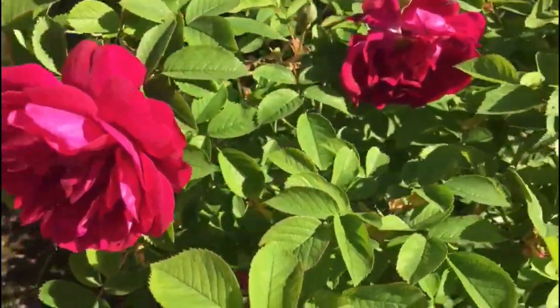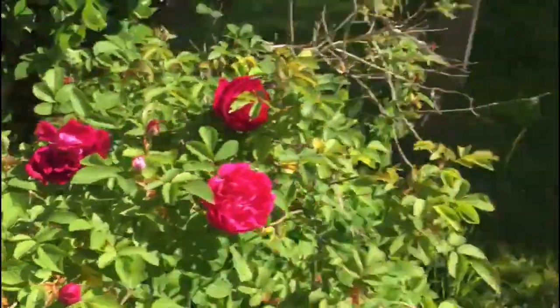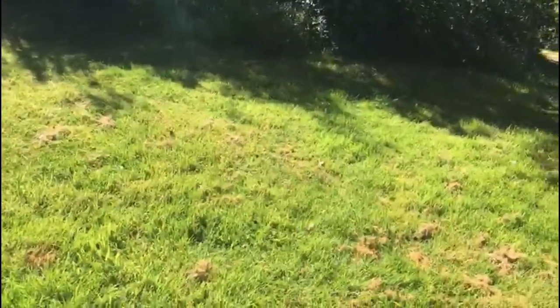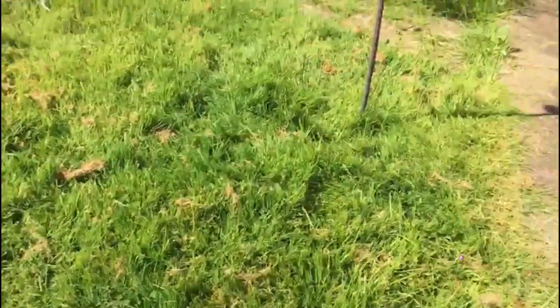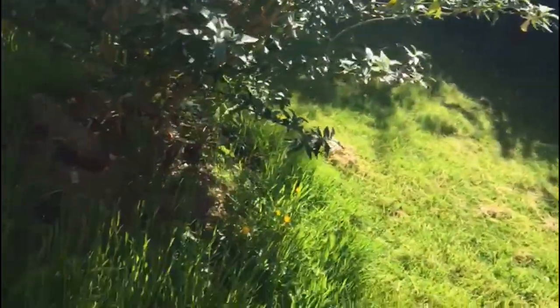You can see the grass is extremely high, and even where he's cut, it still needs a few more inches taken off it. You can see the difficulties he had — this cluster of dead grass because the mower couldn't handle it.